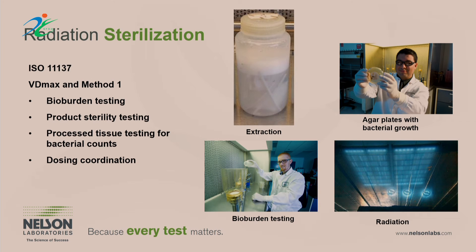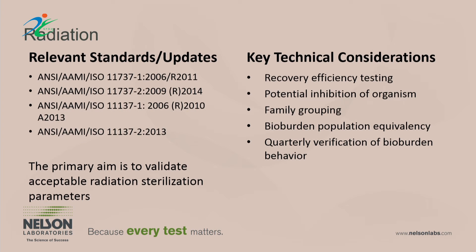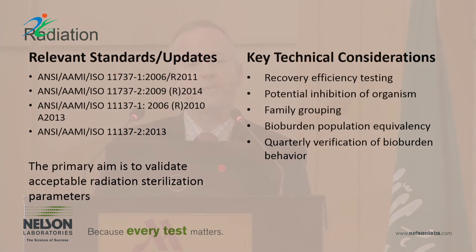The next area is radiation sterilization validation, done primarily using a bioburden method. Radiation is different from ethylene oxide in that it must be verified once every quarter by performing a bioburden test — extracting the product, getting all organisms into solution, enumerating those organisms, and then doing a secondary sterility test after exposure to a radiation source. Key considerations include extraction efficiency and potential interactions between the product and organisms, since if the medical device inhibits organism growth, you may not be detecting everything present.